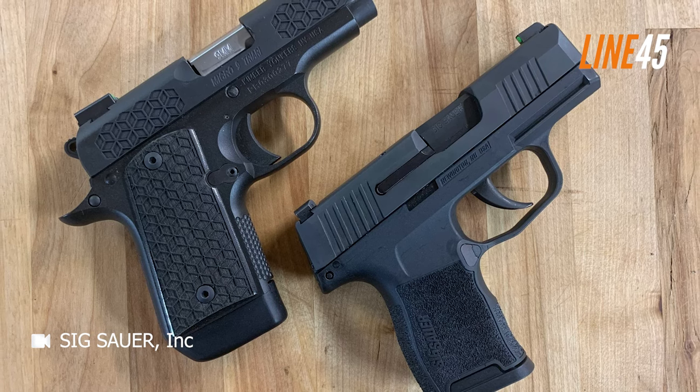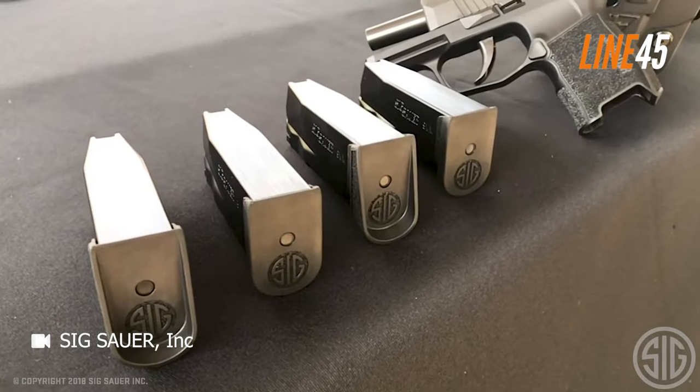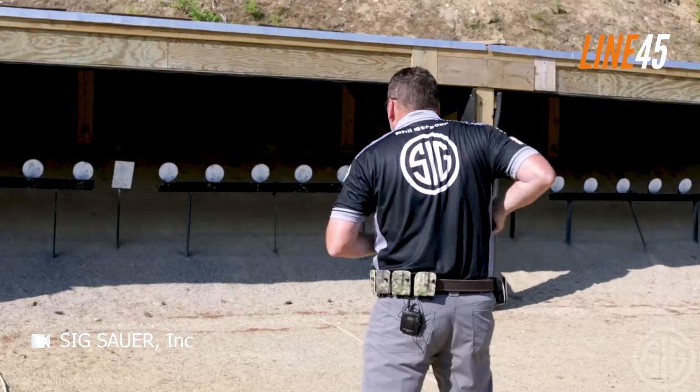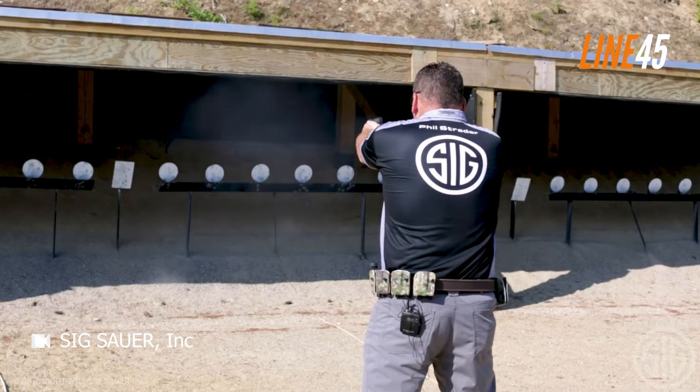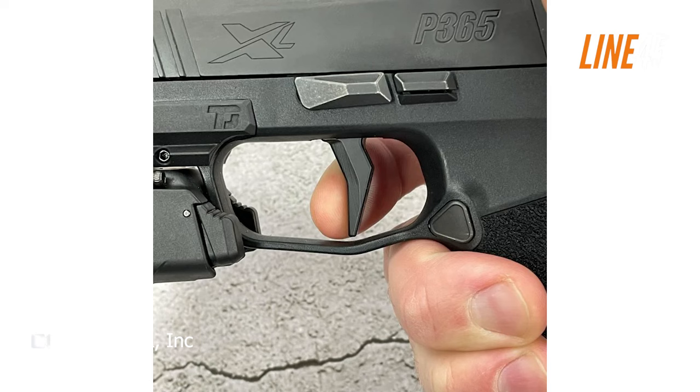Surprisingly, the P365 boasted a low-bore axis — a departure from the higher-bore axis often associated with other SIG Sauer pistols, particularly those in the Classic line. Nonetheless, this did not hinder my ability to quickly and efficiently shoot the P365.